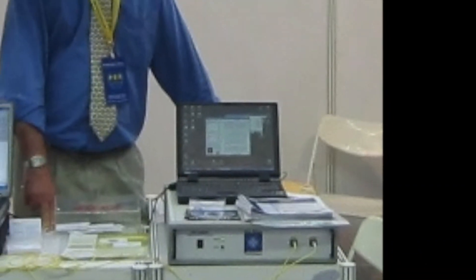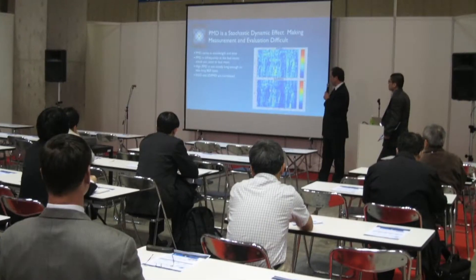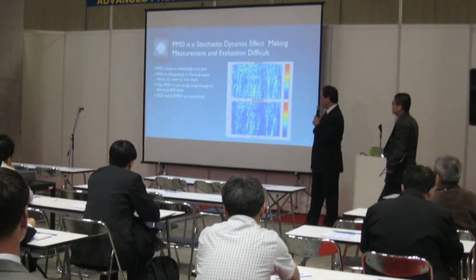I founded New Ridge Technologies in 2003. My goal then, as now, was to create lab test solutions that enable our customers to make valuable, time efficient, and quantitative measurements.